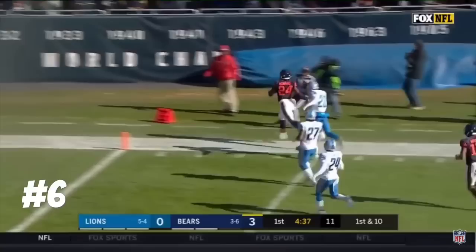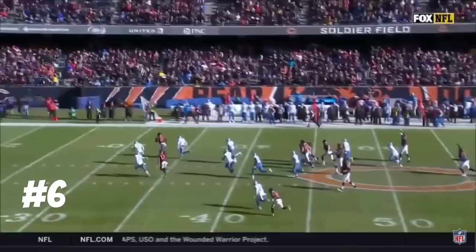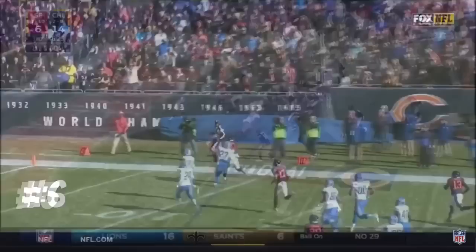Jordan Howard inside the 15, the 10, run out of bounds at the five-yard line by Slay. Off the draw — you have linebackers running out against the screen. Kyle Long seals off Jared Davis and Jordan Howard is off to the races.